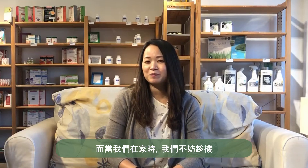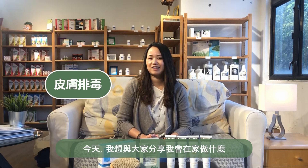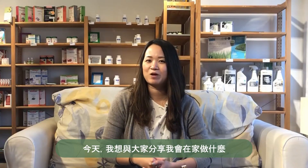So when we're at home, we might as well take the opportunity to give ourselves some self-love and self-care. I myself have been doing more detoxes — detoxing my liver, but also doing a skin detox. And today I'd like to share with you guys what I'm doing at home.